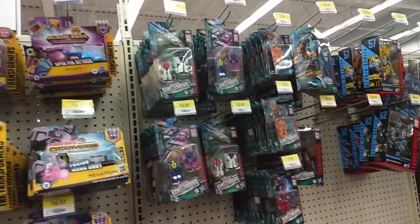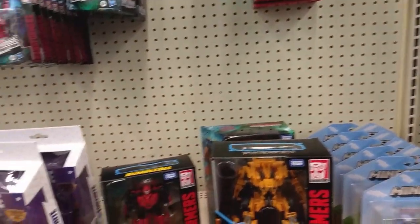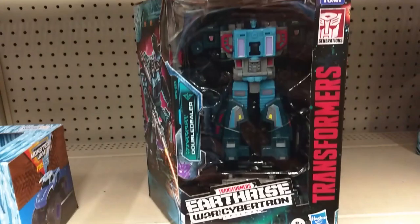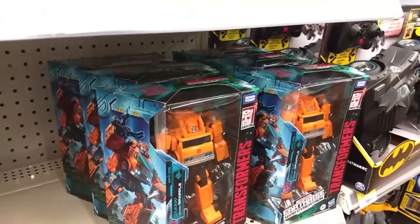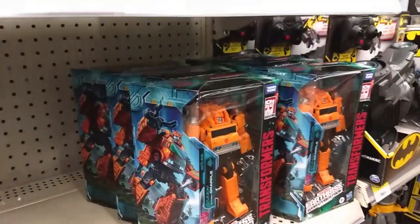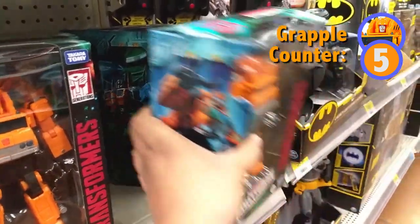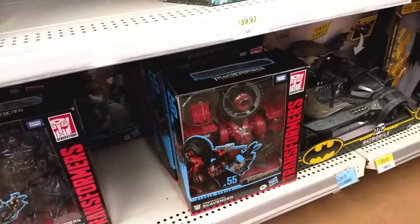At Stouffville Walmart, not much that's very fresh here. They did move a few things around, but in terms of what's available it's pretty much exactly the same stuff we saw last time. There's that Double Dealer — he's still $69.97, not $29.95. And here we have six — oh my gosh — five Grapples, sorry five, because there's Earthrise Starscream. Five Grapples. Studio Series Scavenger and Shockwave.